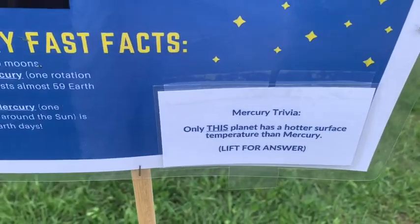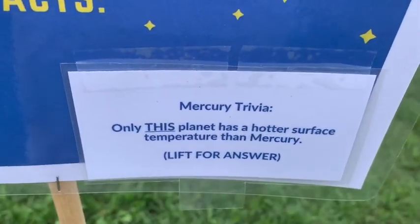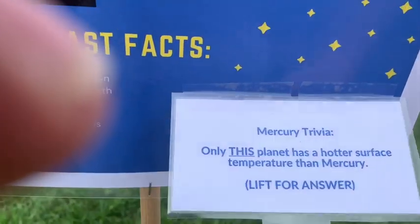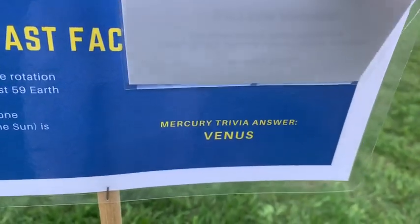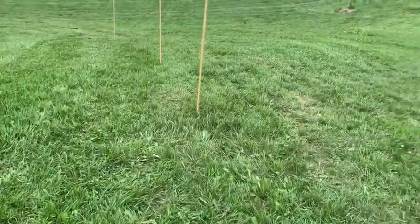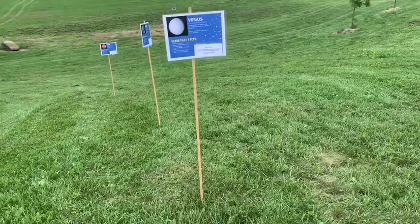Mercury trivia: only this planet has a hotter surface temperature than Mercury. The answer is Venus. Venus has a hotter surface temperature than Mercury because of the gases that lock the heat into Venus.